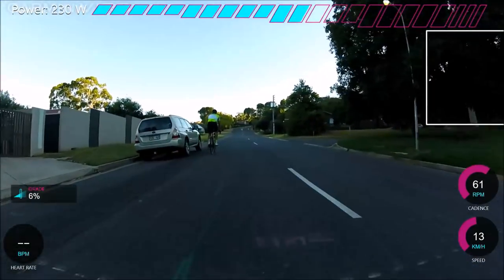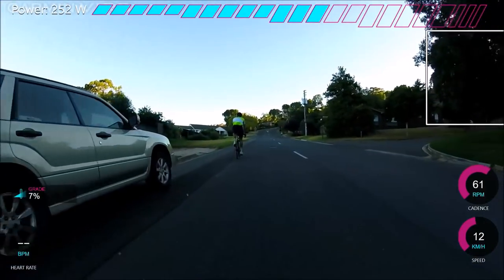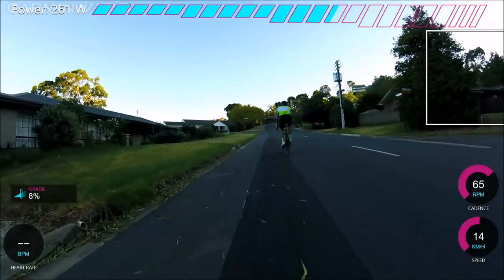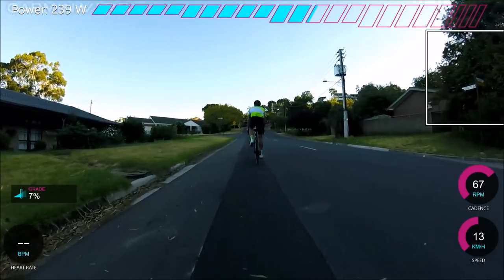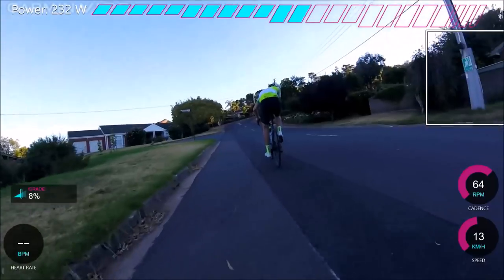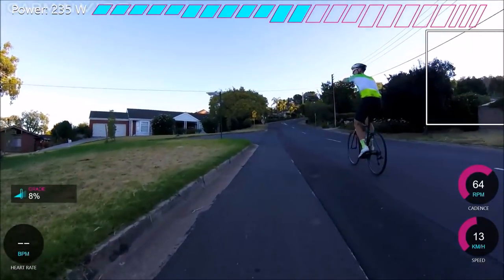Welcome to the compilation of the steepest climbs in Adelaide in a row. I haven't got all of them in here but we've got three in a row which are incredibly hard. We've got Gill Terrace which we're going up now, then we have Sherwood, then we have Tregarthan.